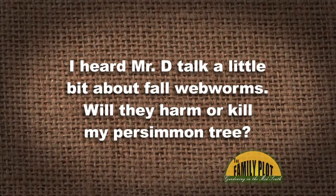I heard Mr. D talk a little bit about the Fall Webworms. Will they harm or kill my persimmon tree? And Peter might know this. You think it'll harm the persimmon tree, Peter? No, I don't have one, but it won't kill it. It won't kill it. Anything to add to that, Wes? It won't kill it, will it?